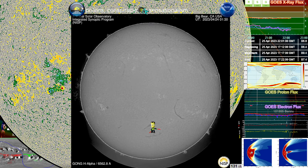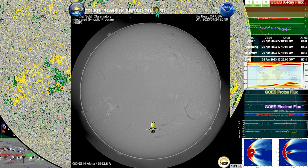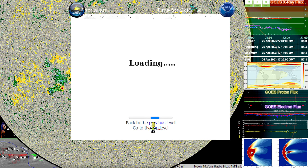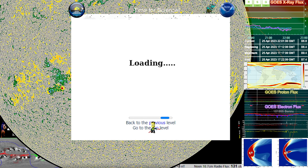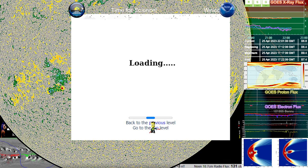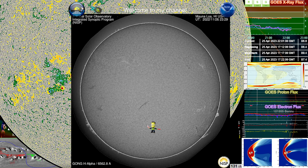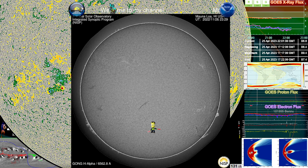Let's take a look at a different station, see if another station has got a better view of it. There are GONG stations all around the world to cover a 24-hour view of the sun despite whether night or day. These are actually on the ground.